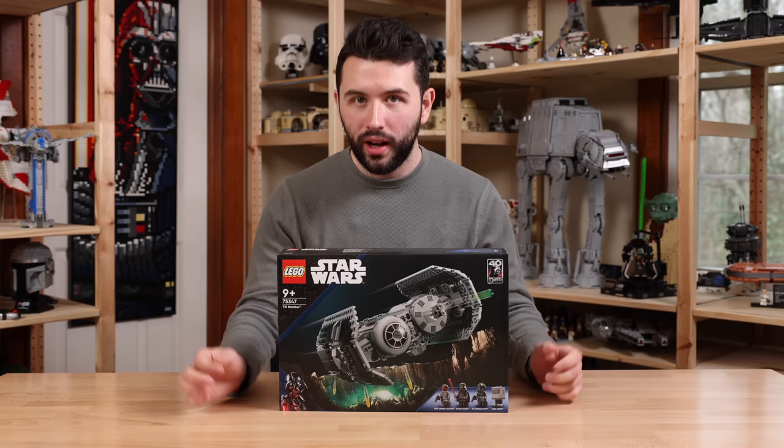I'll have a link down in the description to lego.com — it's affiliated and it helps out the channel — where you can buy this set once it gets released.